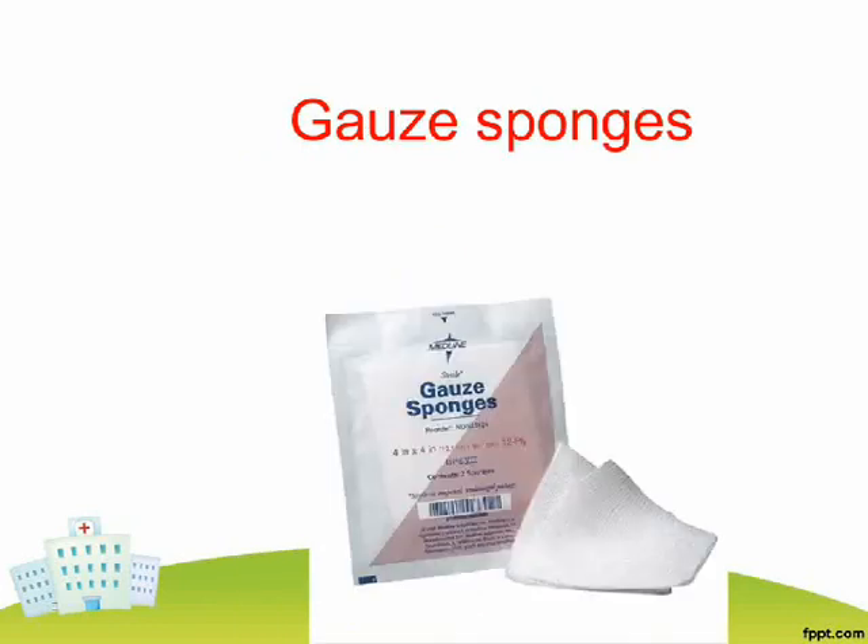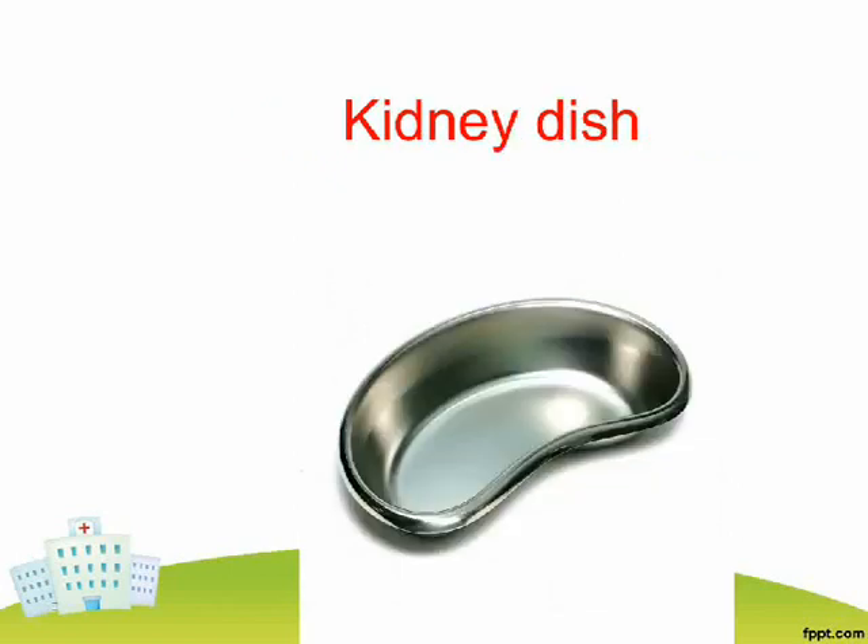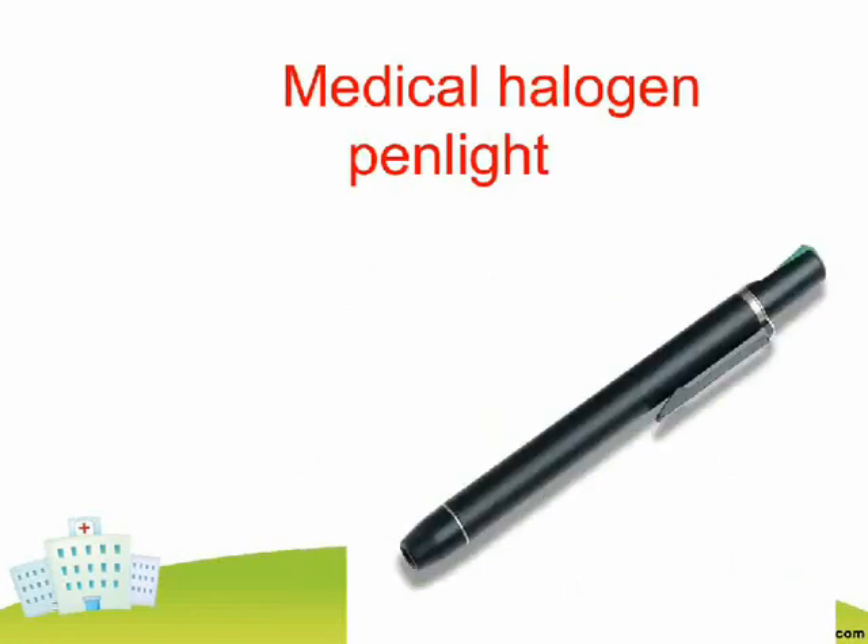Gauze Sponges. Instrument Sterilizer. Kidney Dish. Medical Halogen Pen Light.